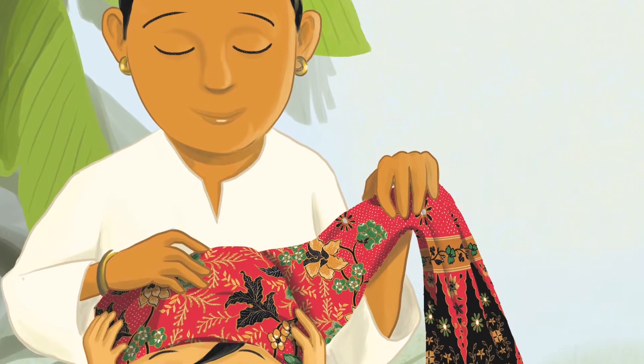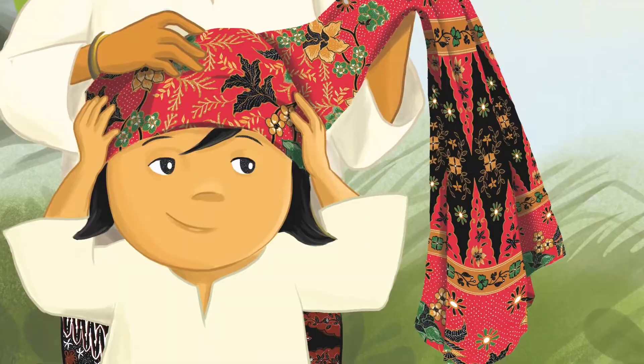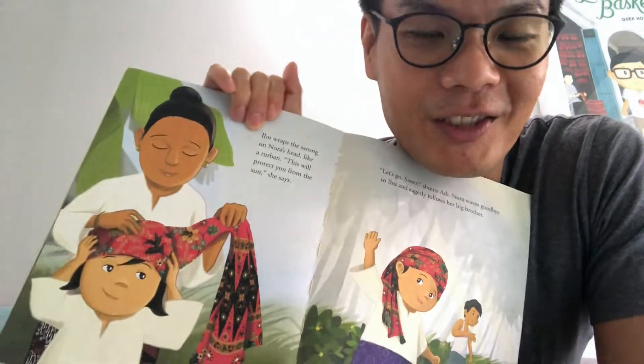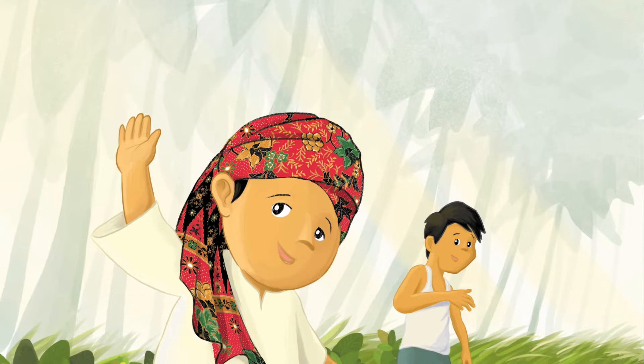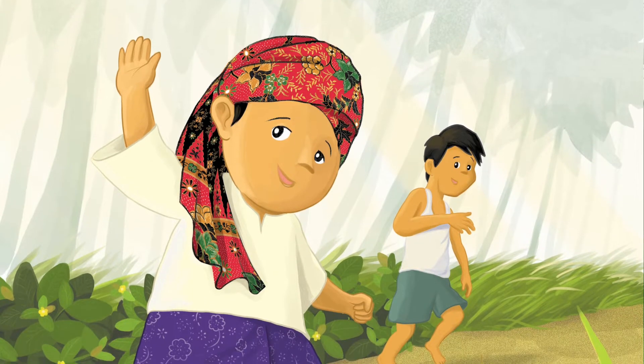Ibu wraps the sarong on Nora's head like a turban. 'This will protect you from the sun,' she says. 'Let's go, sister,' shouts Adi. Nora waves goodbye to Ibu and eagerly follows her big brother.